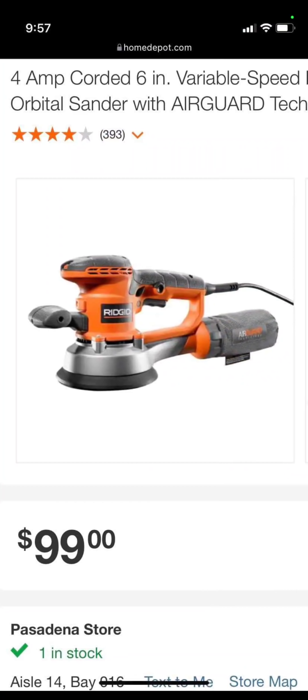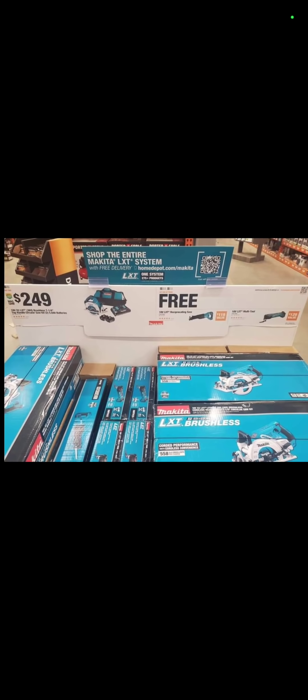At Home Depot, you have this 6-inch Rigid random orbit sander for $99. And if you recall, if you go over to Direct Tool Factory Outlet and find one of these factory reconditioned, you'll probably pay a lot less.